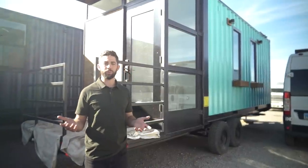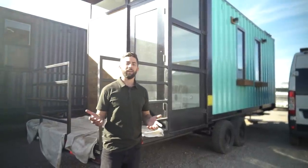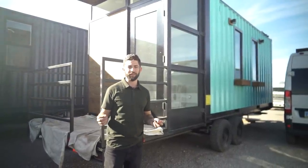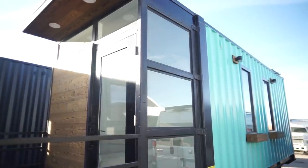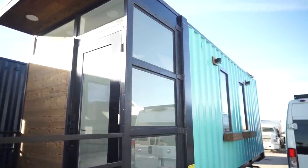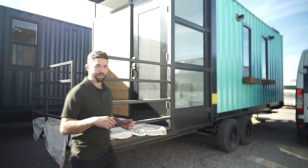This unit right behind me is a really unique one that we got to build for an HGTV show that aired about a month ago. It's a 24-foot container — we actually took the container doors, opened them up, and welded them to add an additional four feet. This unit is also RV-certified on wheels. Let's take a look inside.